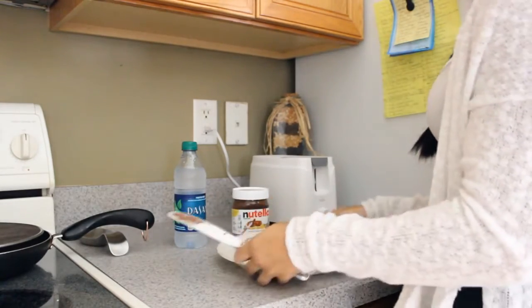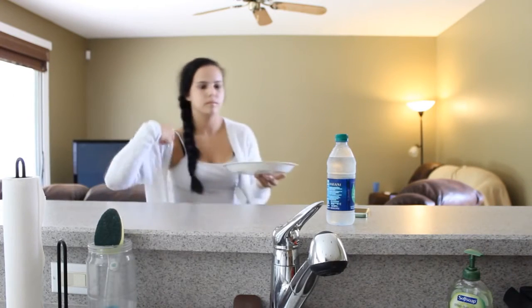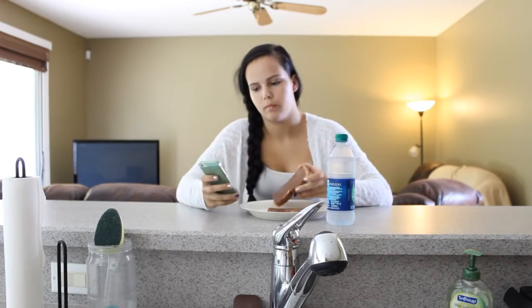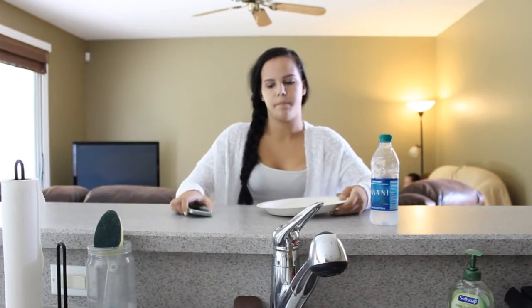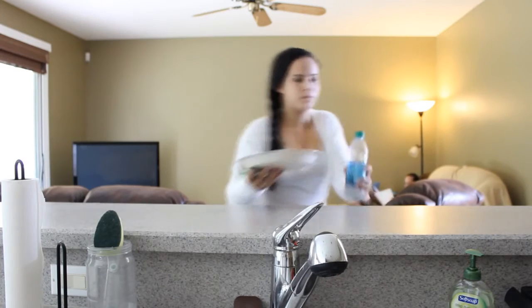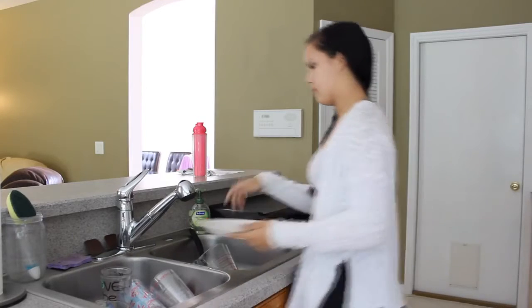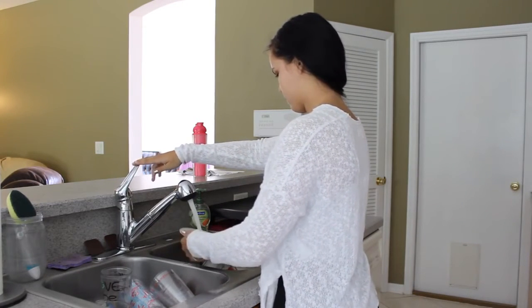When I'm done with that I put away the Nutella and I put away my dirty knife. Then I go to the breakfast bar area and I go on my phone and do some more social media stuff, and I eat. When I'm all done I take everything off the counter, put away my dishes, and then I go brush my teeth. I didn't show that because sometimes that can get kind of boring.